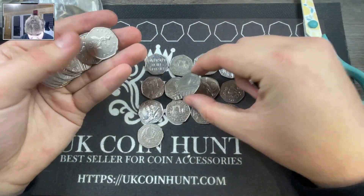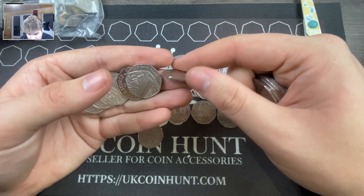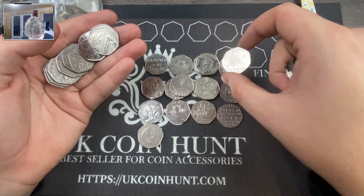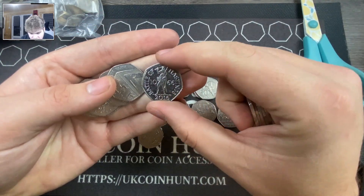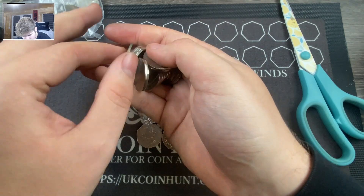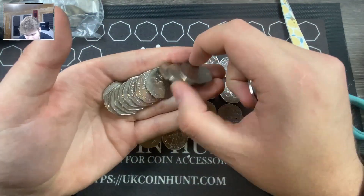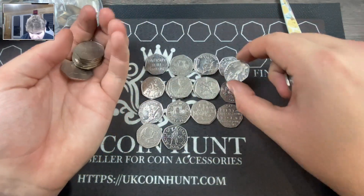Another one — that's our third — and another medals. Next to it we've got a Battle of Hastings, and then another Battle of Hastings in actually a really good nick as well. And then a Paddington Bunny — love that.